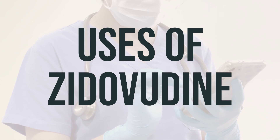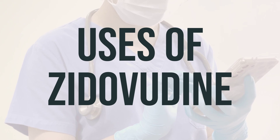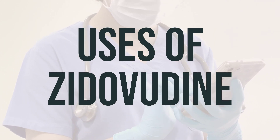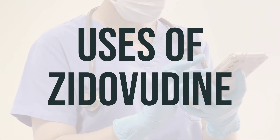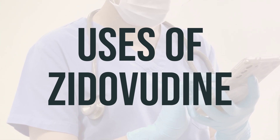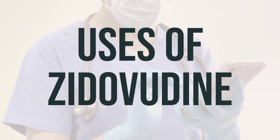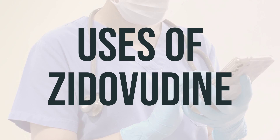It's important to note that Zytovudine is not a cure for HIV infection. To decrease your risk of spreading HIV disease to others, it is important to continue taking all HIV medications exactly as prescribed by your doctor, to use an effective barrier method during sexual activity, and to not share personal items that may have come into contact with blood or other body fluids.